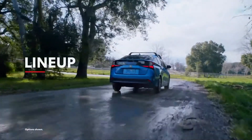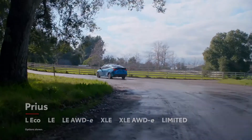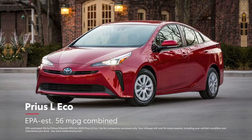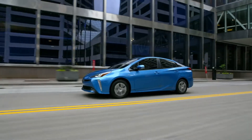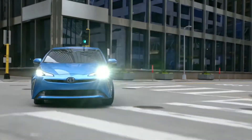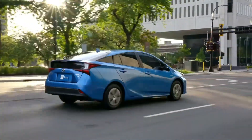The latest Prius generation offers six distinct takes on the hybrid experience. First, L-Eco boasts the best fuel efficiency of the entire Prius lineup while also having the lowest starting price. From there, the LE, XLE, and Limited grades each take the feature list up a notch, further refining the Prius experience with their added style, comfort, and convenience offerings.